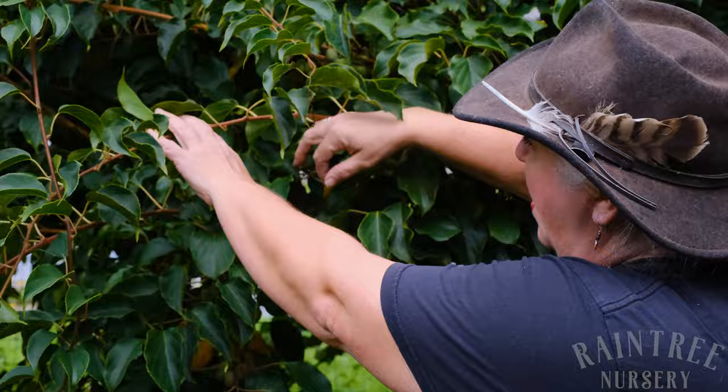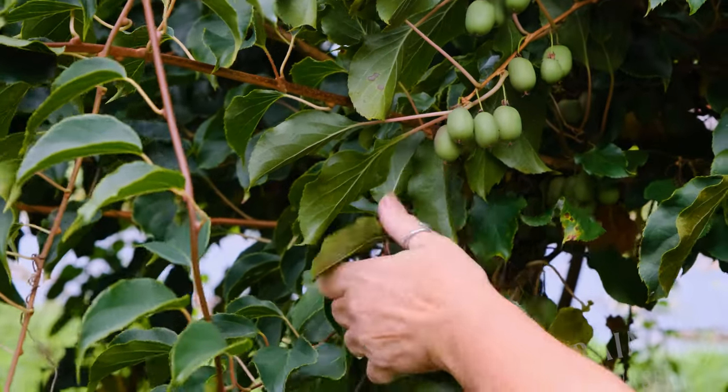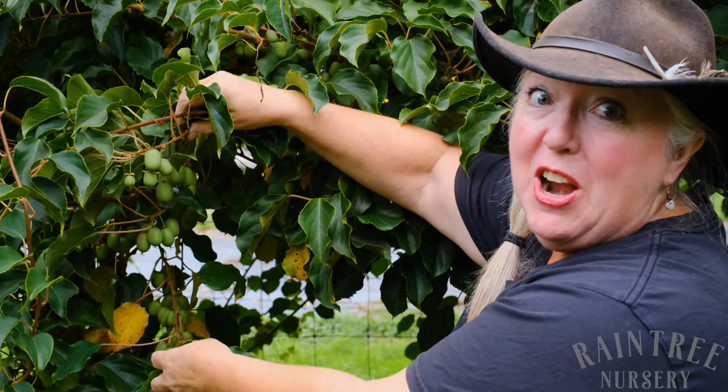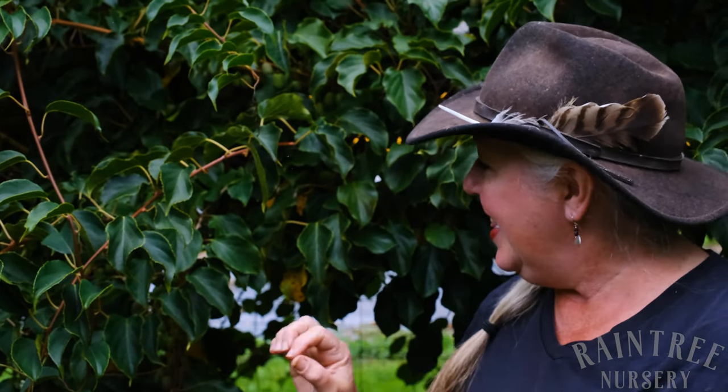Look at the productivity of this female vine. There is fruit everywhere on this plant. Luckily, Ananasnaya is very easy to find. It's also called Anna — some people have a hard time pronouncing the full name. Ananasnaya actually means 'tastes like pineapple' in Russian, and if you've had hardy kiwi, you know why they say that. It has that intense sweetness and that wonderful tartness all wrapped together in that lovely little smooth package.